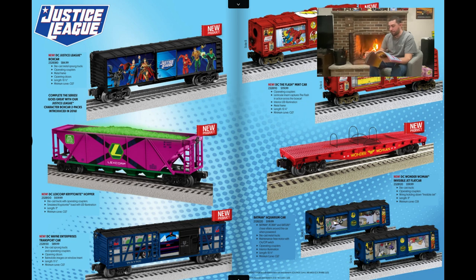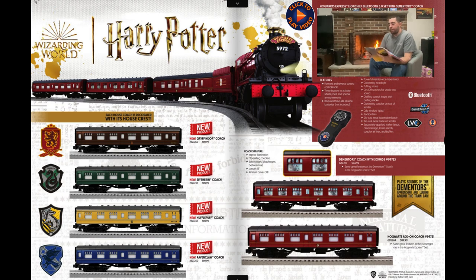Harry Potter — if you've seen my other videos, you know I bought a Hogwarts Express and haven't reviewed it yet, so keep an eye out for that. I love that they made the other house crest coaches — Gryffindor, Slytherin, Ravenclaw, and Hufflepuff. I'm probably going to buy one of each because we love Harry Potter in this house. This is way overdue — Lionel has been making the Hogwarts Legacy set forever and a lot of people have wanted the other colored passenger cars.